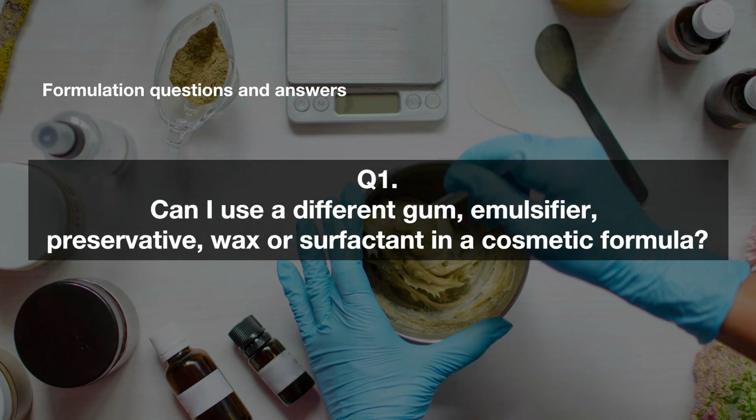Hi, I'm Belinda Carley, the director of the Institute of Personal Care Science. I get asked lots of questions especially about formulating, manufacturing, and small brand queries, so today's video is to help you with some of those frequently asked questions, particularly for small brands.